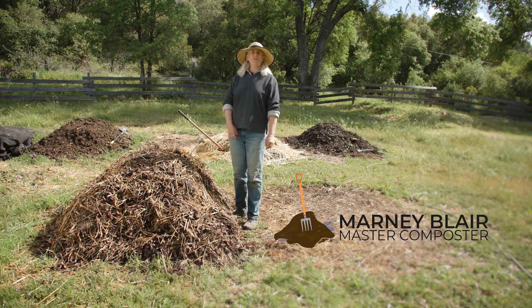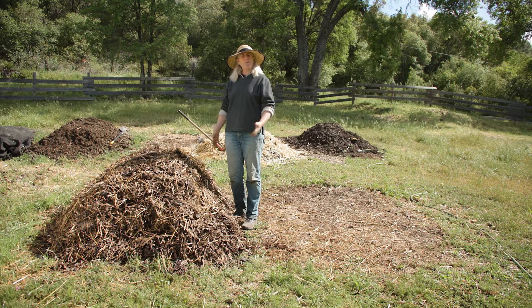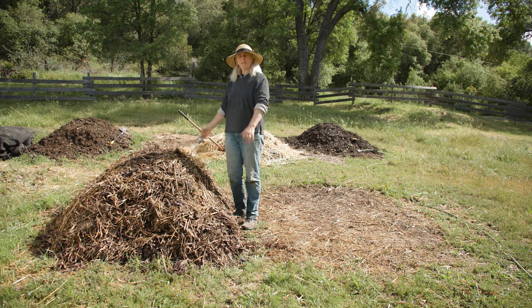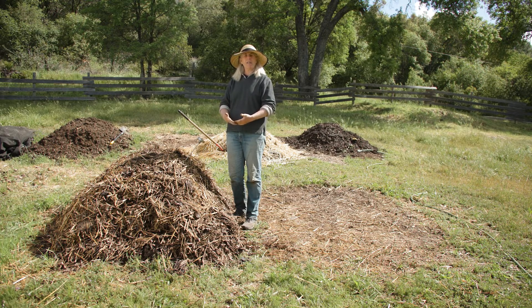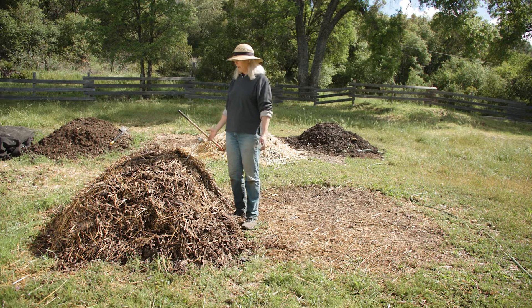Here we are 21 days after we first built this compost pile. As you can see, it's smaller in mass than when we first built it. 21 days is three cycles of seven, and it's not an arbitrary number — living things actually work in time stamps. Three cycles of seven has taken us to a point where biologically this compost pile is shifting, moving from what we would call a thermophilic mass — one that gives off a lot of heat — to a mesophilically dominated ecosystem with a more diverse array of microorganisms.